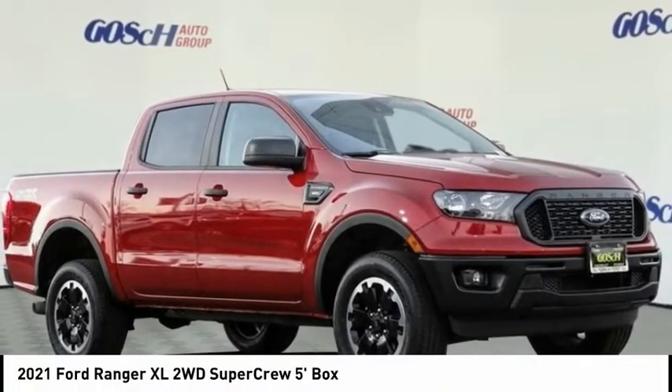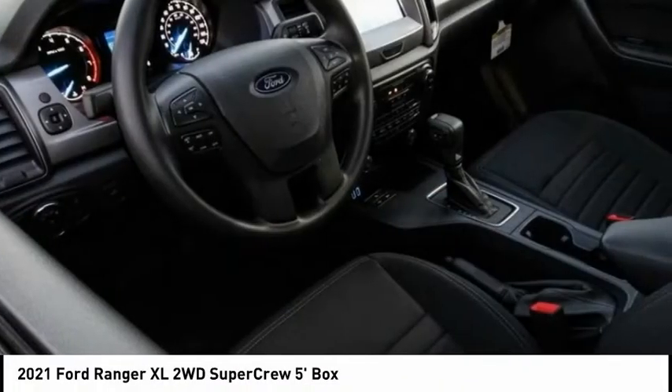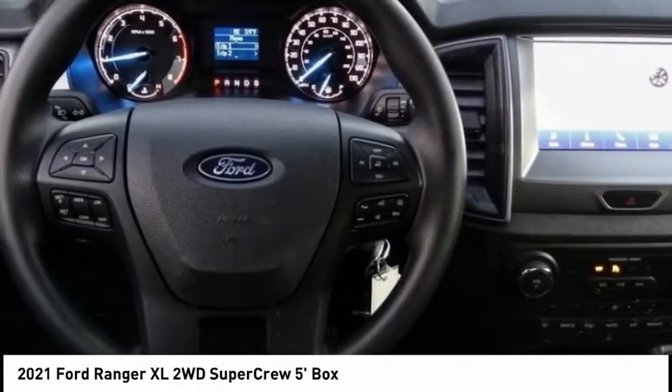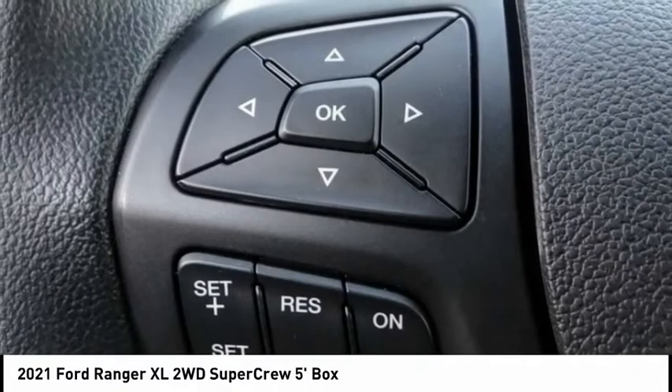Stop by and take a look at the 2021 Ranger. Tough inside and out, Ranger proves its mettle. This vehicle has less than 100 miles.